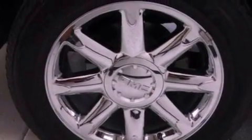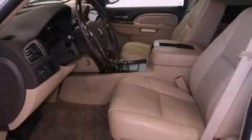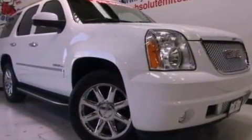Performance tires, running boards, rear curtain airbags, and memory settings for the seat positions so you can recall your favorite alignments with the push of one button.